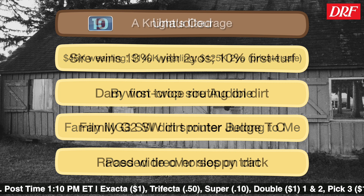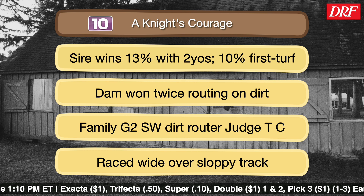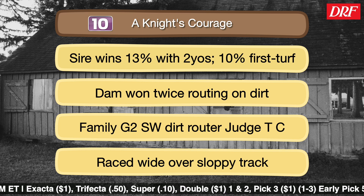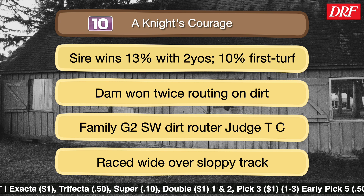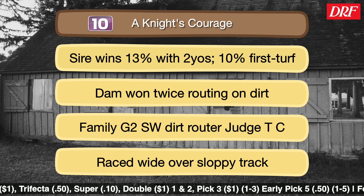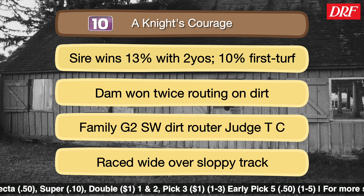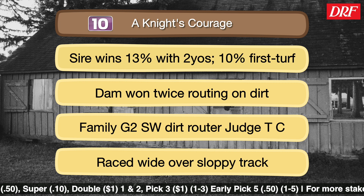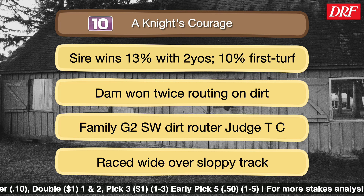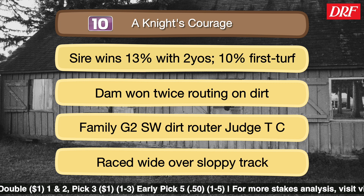The number 10 is Knight's Courage, a son of Bourbon Courage — 13% winners with two-year-olds, 10% first turf. He's based in Maryland. This is a strong route family, the family of Judge TC. I wonder if it's more dirt-oriented, but he can improve stretching out in distance. Just a tough outside post here on the inner turf — they have a couple of tight turns and a short run into the first turn, so that outside post is going to be difficult. That being said, Bourbon Courage is a very good sire with very good statistics from his Maryland base. This one has good experience to give him foundation to go two turns, and Katie Davis, who is riding very well right now, is familiar with this horse having ridden him in both prior starts.